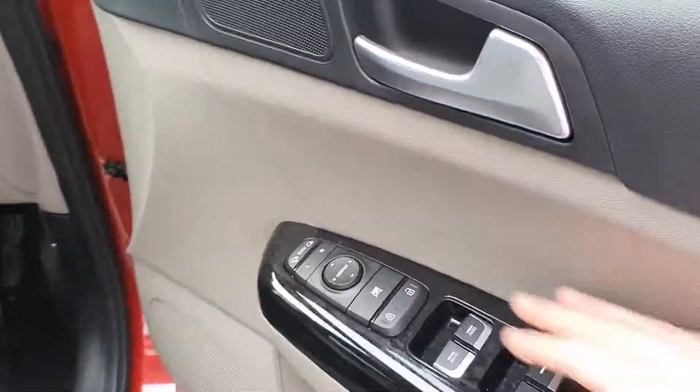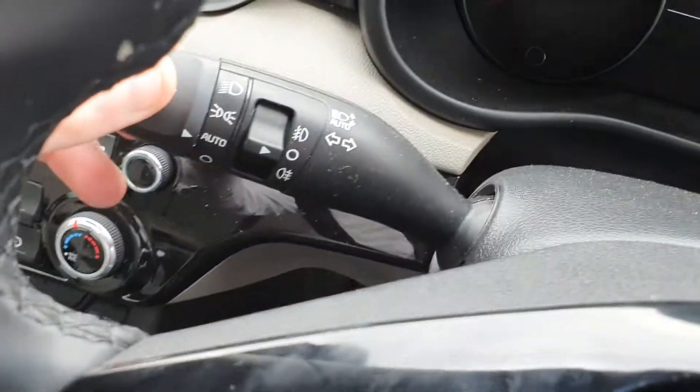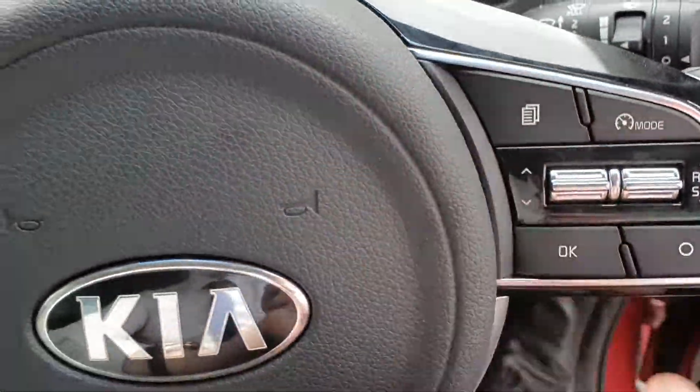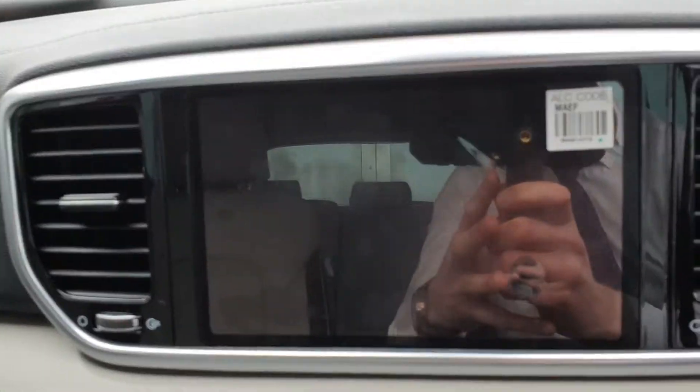In the front we have our power folding mirrors, front and rear electrics, central locking, window lock. The car is fitted with automatic lights with high beam assist, we have cruise control with a speed limiter, onboard computer, Bluetooth connectivity, and we have our 8 inch touchscreen with our satellite navigation.